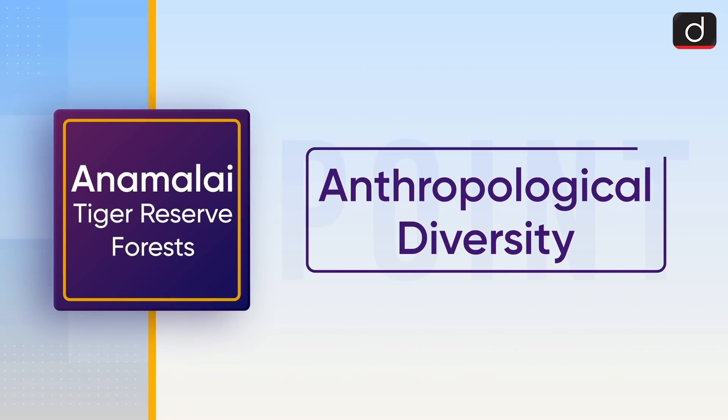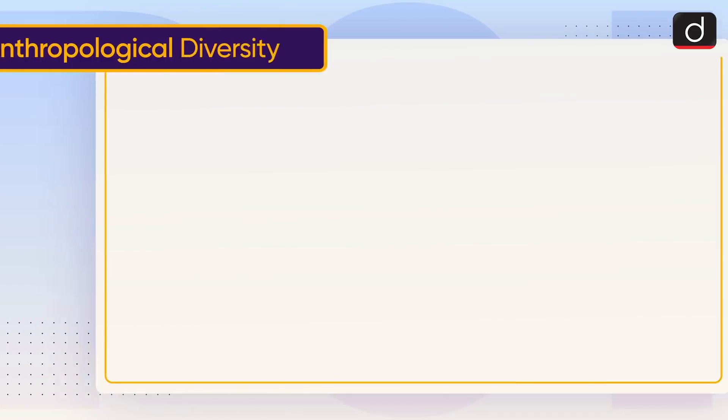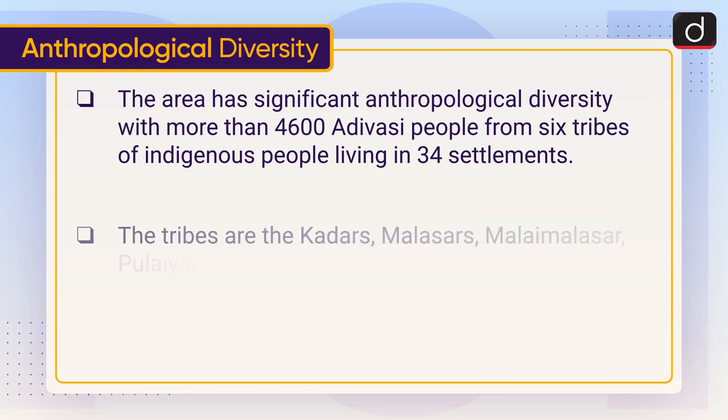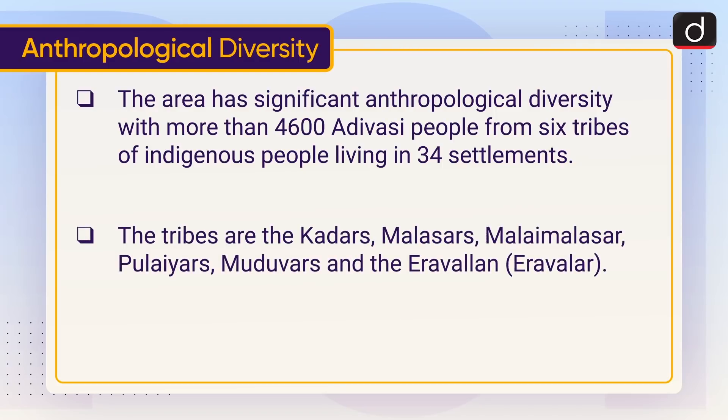The area has significant anthropological diversity, with more than 4,600 Adivasi people from six tribes of indigenous people living in 34 settlements. The tribes are the Kadaras, Malasars, Malay Malasar, Pulayars, Muduwars and the Eravallan.